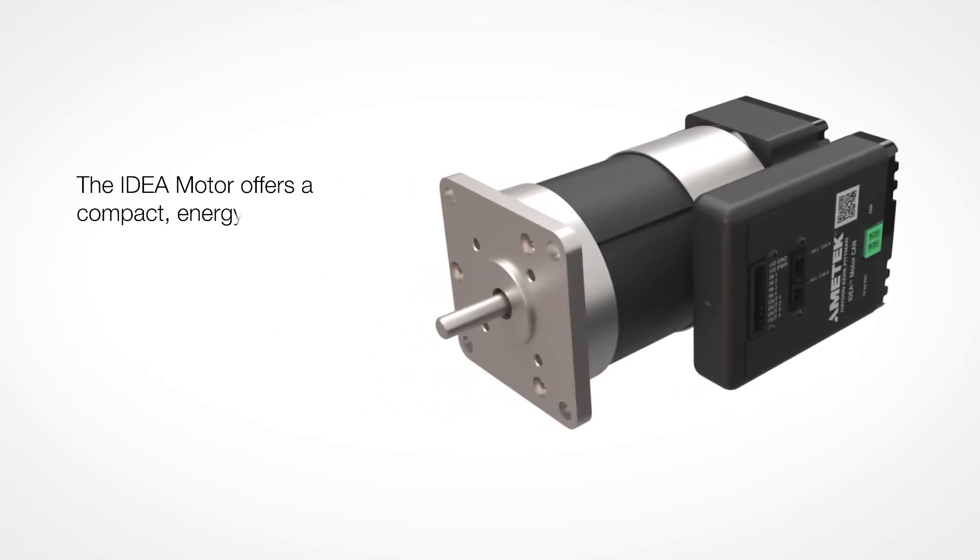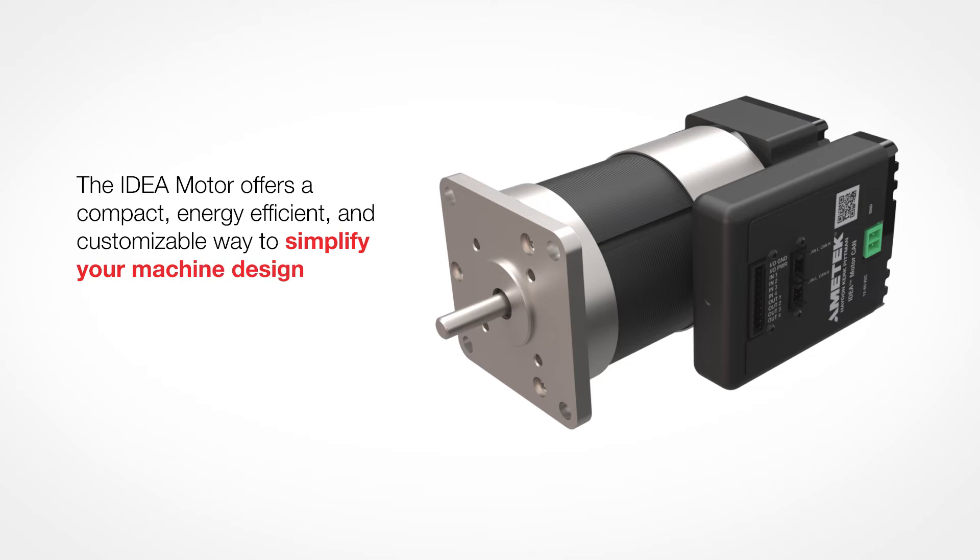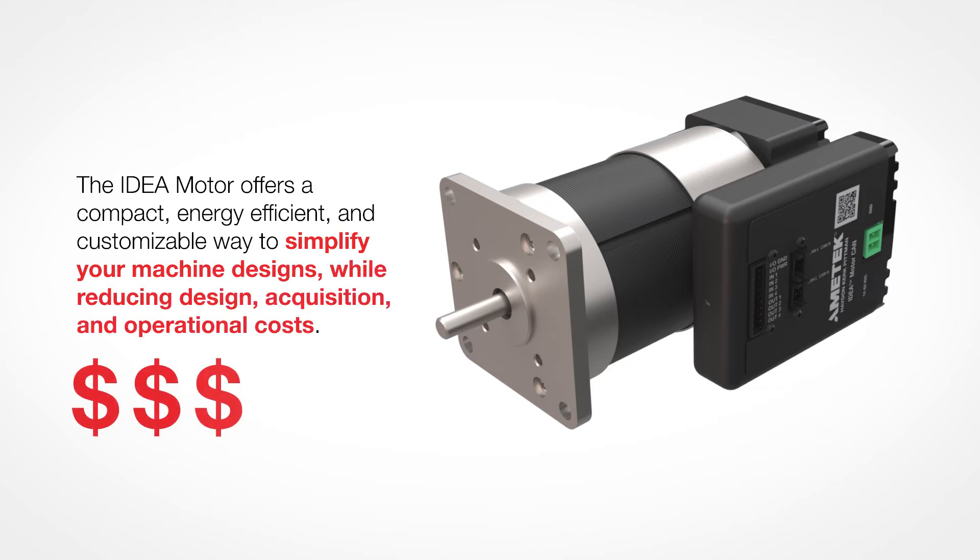The IDEA motor offers a compact, energy efficient, and customizable way to simplify your machine designs while reducing design, acquisition, and operational costs.